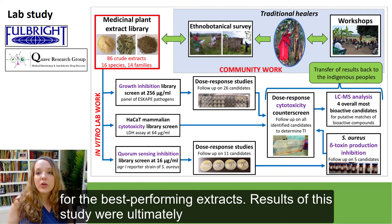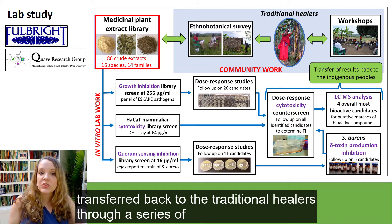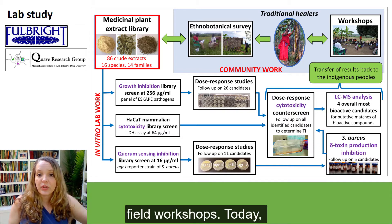Results of this study were ultimately transferred back to the traditional healers through a series of field workshops.